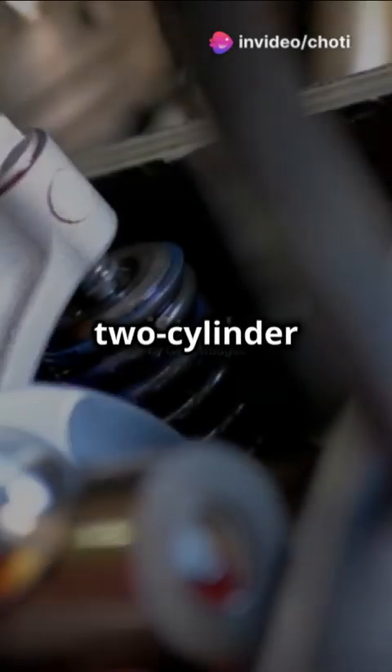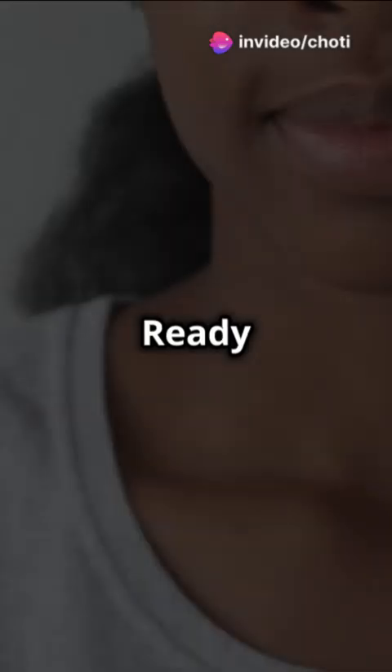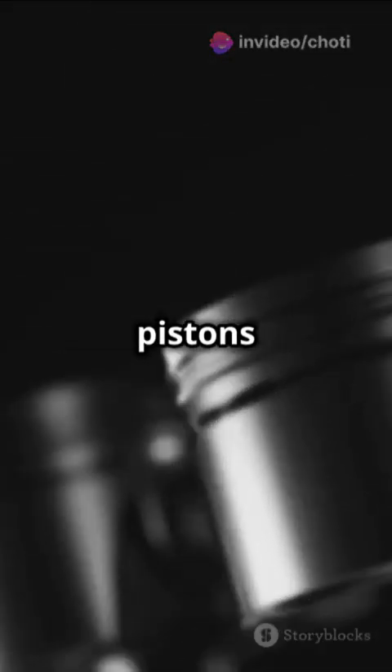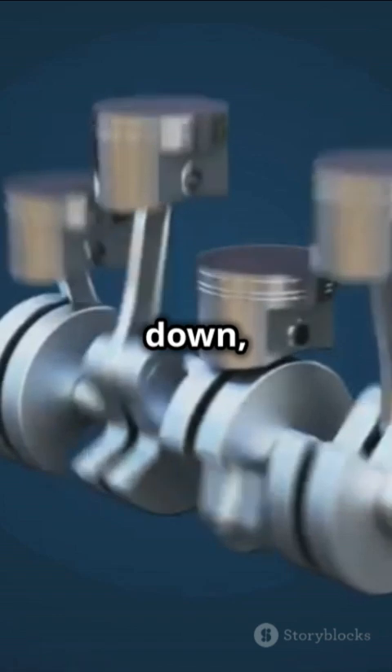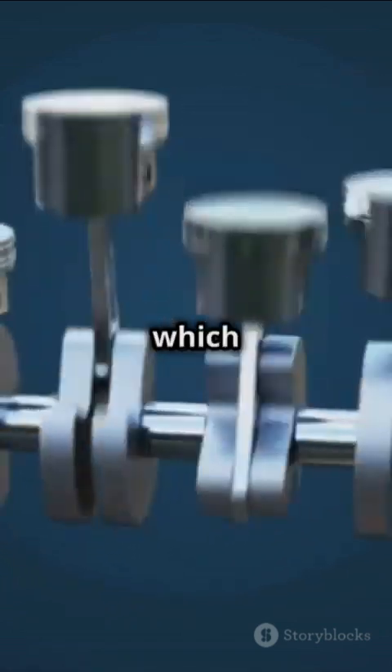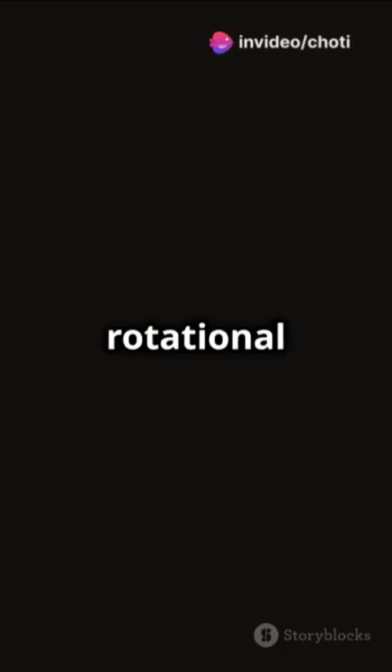I'm sure you've heard the news. Two-cylinder engines are small but mighty — ready to find out why? Let's go. Picture this: two pistons dancing in harmony inside two cylinders. They move up and down, connected to a common crankshaft, which turns their linear motion into rotational power.